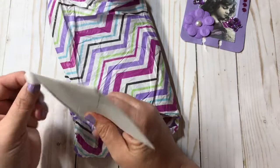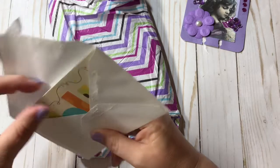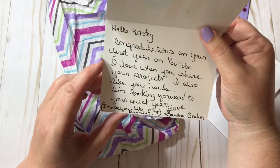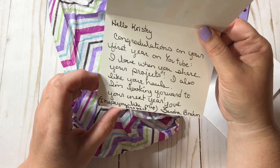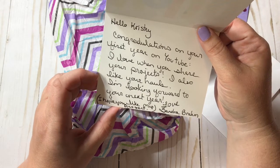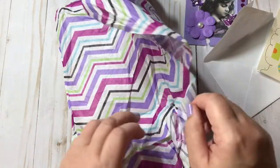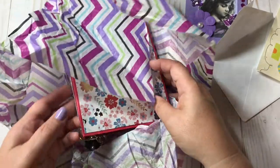And then she has a little card here - let me open this up and read it. It says: 'Dear Christy, congratulations on your first year on YouTube. I love when you share your projects. I also like your hauls. I'm looking forward to your next year. Love, Sandra.' You are so sweet, thank you so much. The gorgeous paper coordinates with her IC card.